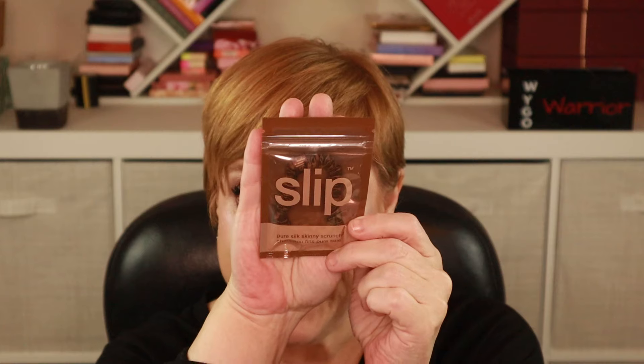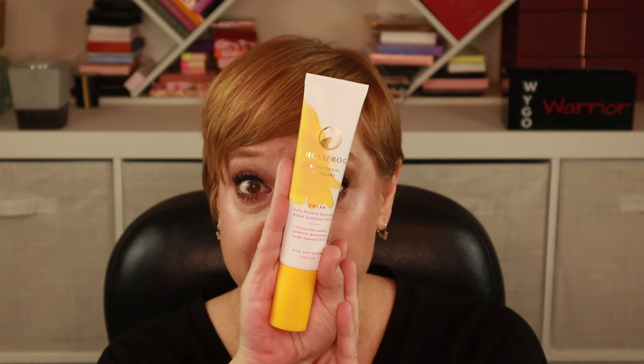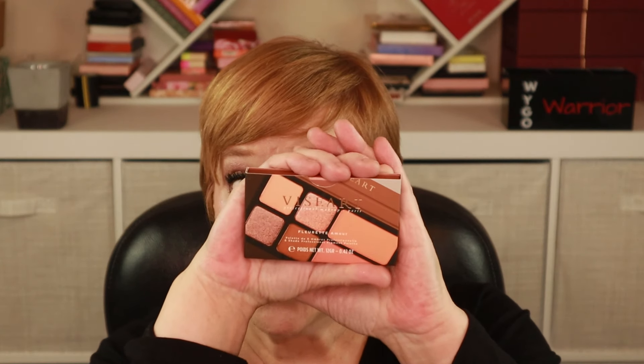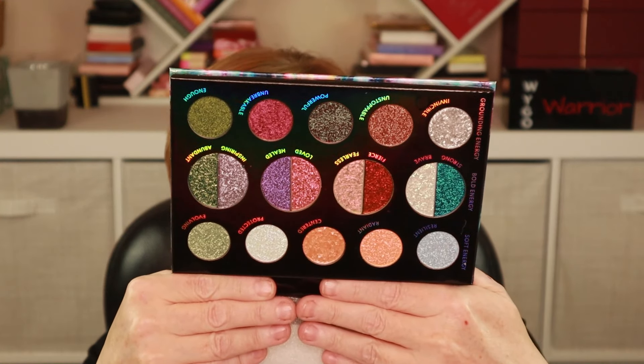Let's recap everything I got in the 2024 Beautylish Lucky Bag XL: a Pure Silk Skinny Scrunchie from Slip, the Ghost Oil from Verb, the Liplights Lip Gloss from RMS Beauty, the Hydrating Facial Cleansing Gel from Good Molecules, the Solar Daily Mineral Sunscreen SPF 30 from Holifrog, the Eye Enhancing Beauty Secrets Kit from Charlotte Tilbury, the Viseart Fleurette Amour eyeshadow palette, the Natasha Denona Pastel Plexi Glow Highlighter, the Worker M eyeshadow brush from Sonia G, and the Lightwork Volume 5 eyeshadow palette from Danessa Myricks.